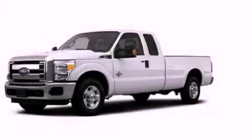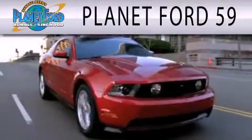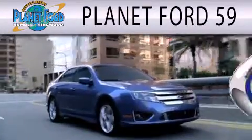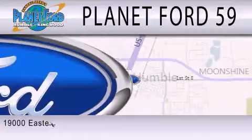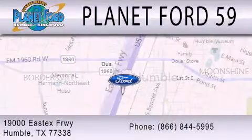Contact us today to arrange your test drive. Planet Ford 59 is dedicated to doing everything possible to ensure that the experience you have selecting your next vehicle is as pleasant as possible. We are located at 1900 East X Freeway in Humboldt.